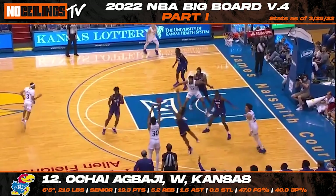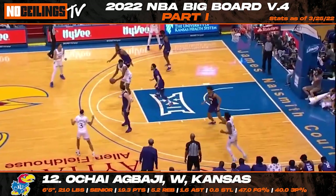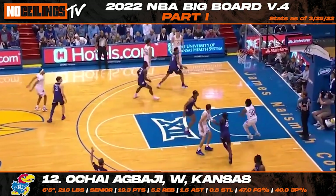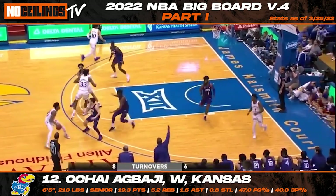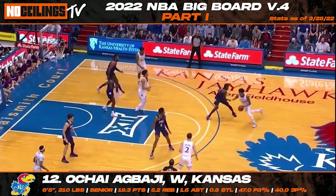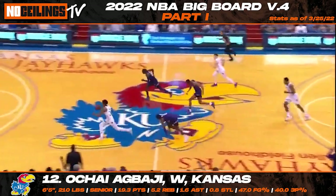Although Kansas Jayhawks senior Ochai Obagi will carry the upperclassmen torch for the 2022 NBA draft class, don't be surprised if Obagi starts to make some serious noise throughout the pre-draft process. Obagi has been sensational throughout the year for the Jayhawks and will be a popular pick to be an early contributor as a rookie at the next level. At 6'5", 215 pounds, Obagi is a lethal shooter from outside, especially when it comes to catch-and-shoot opportunities. His athleticism and defensive upside will entice teams looking for a potential 3-and-D weapon with versatility.